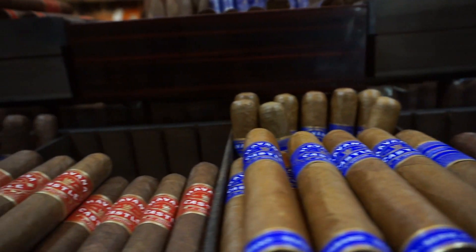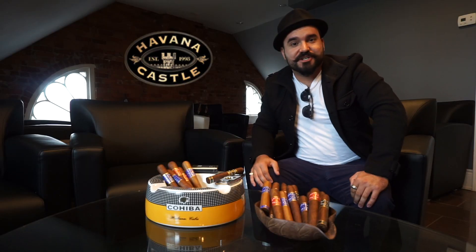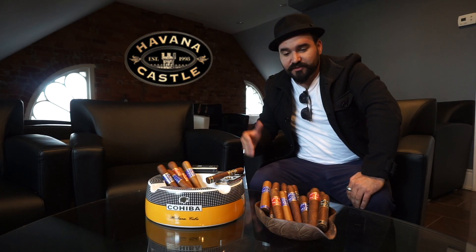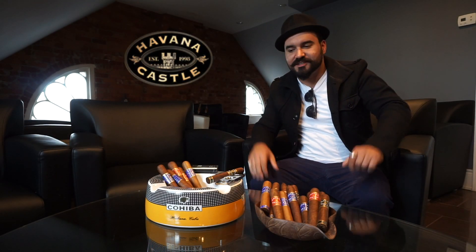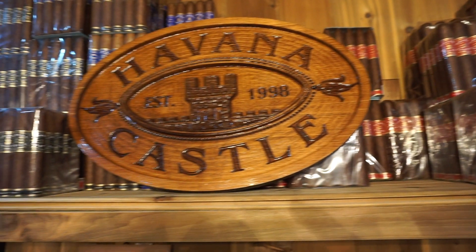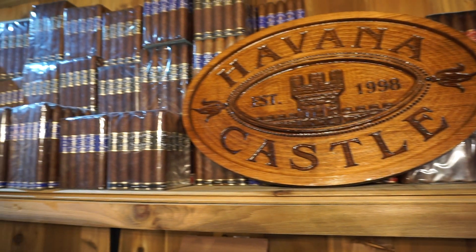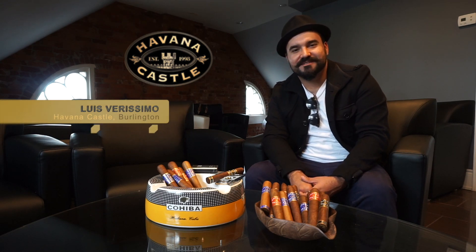Given that our house blends are exclusive to Havana Castle only — if you're down in Burlington, especially on a Sunday when I'm here, please feel free to come down. We have a very knowledgeable staff. We've set up a lot of people with our cigars, especially Cuban smokers who've been trying something outside the box and enjoying these cigars very much. We'll definitely hook you up with some of our house blends. Once again, this is Louis Verissimo, and this has been Three Minutes on the Blocks.